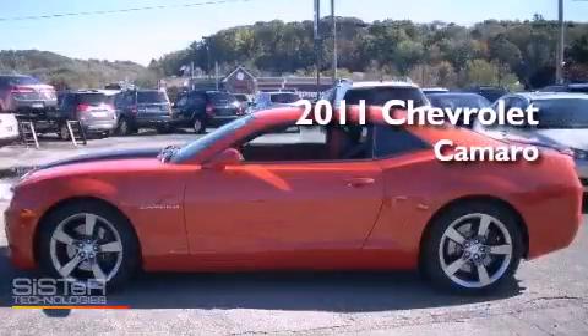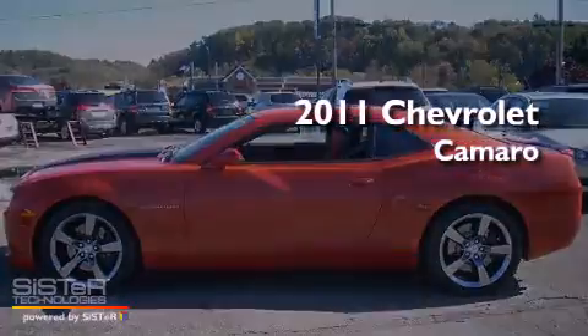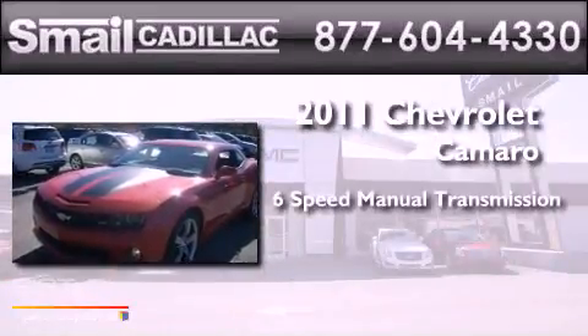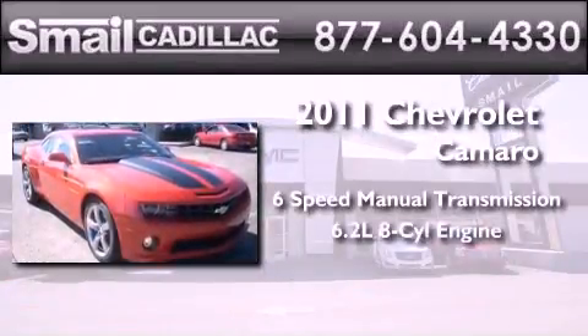This is a certified pre-owned 2011 Chevrolet Camaro. This car has a manual transmission and a 6.2 liter V8.